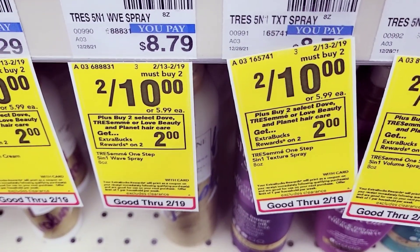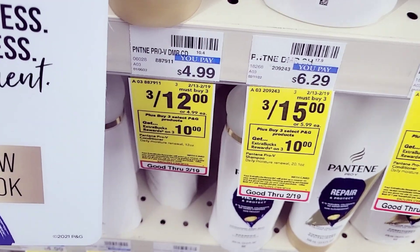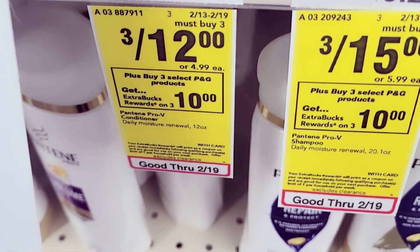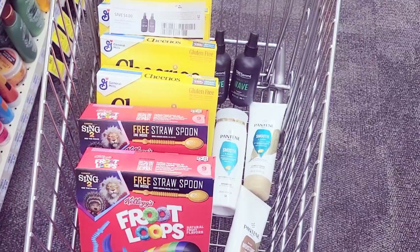I'm also going to grab two of these Tresemme's — they are two for ten, and when you buy two you get $2 in Extra Care Bucks. Then I'm going to grab three of these Pantenes — they are three for twelve, and when you buy three you get $5 in Extra Care Bucks. I'm grabbing three of these.